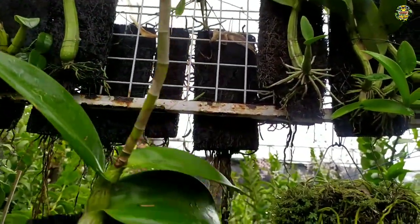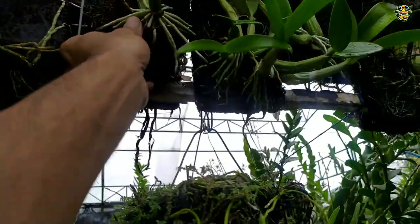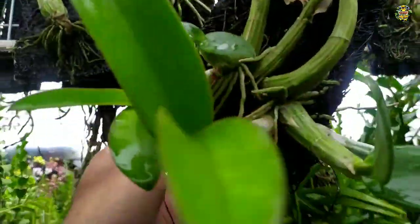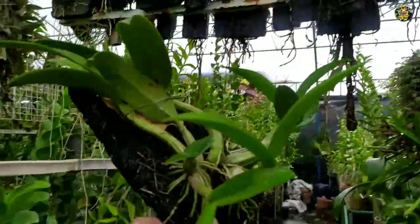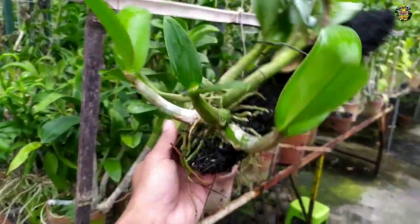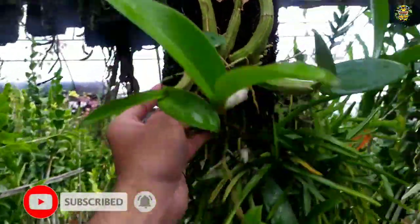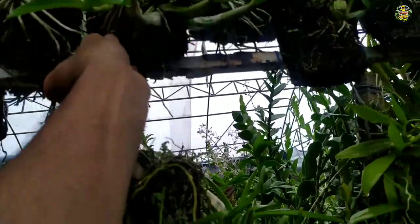Nah, seperti ini kondisi plannya sangat sehat, mantap. Ini akarnya juga sudah jalan. Seperti ini, ini contoh plan ukuran segini, saya jual dengan harga 200 ribu rupiah. Jadi satu papan pakis seperti ini, kondisi plan seperti ini, yang ini saya jual dengan harga 200 ribu rupiah. Sudah, akarnya sudah jalan, dan ini sudah muncul tunas. Ini 200 ribu rupiah.